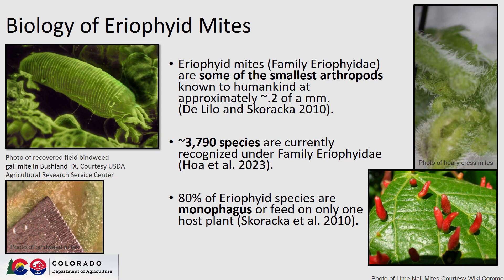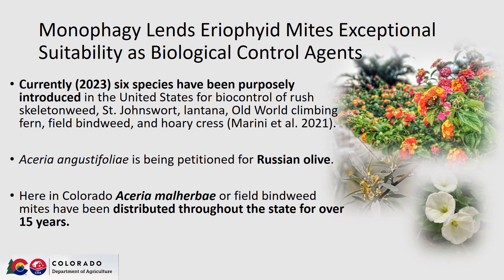The biology of eriophyid mites. Eriophyid mites from family Eriophyidae are some of the smallest arthropods known to humankind at 0.2 of a millimeter. Currently, 3,790 species are recognized and it is estimated this is merely 10% of the actual species found on the earth. 80% of these eriophyid species are monophagous, or feed on only one host plant. Monophagy lends eriophyid mites exceptional suitability as biological control agents.